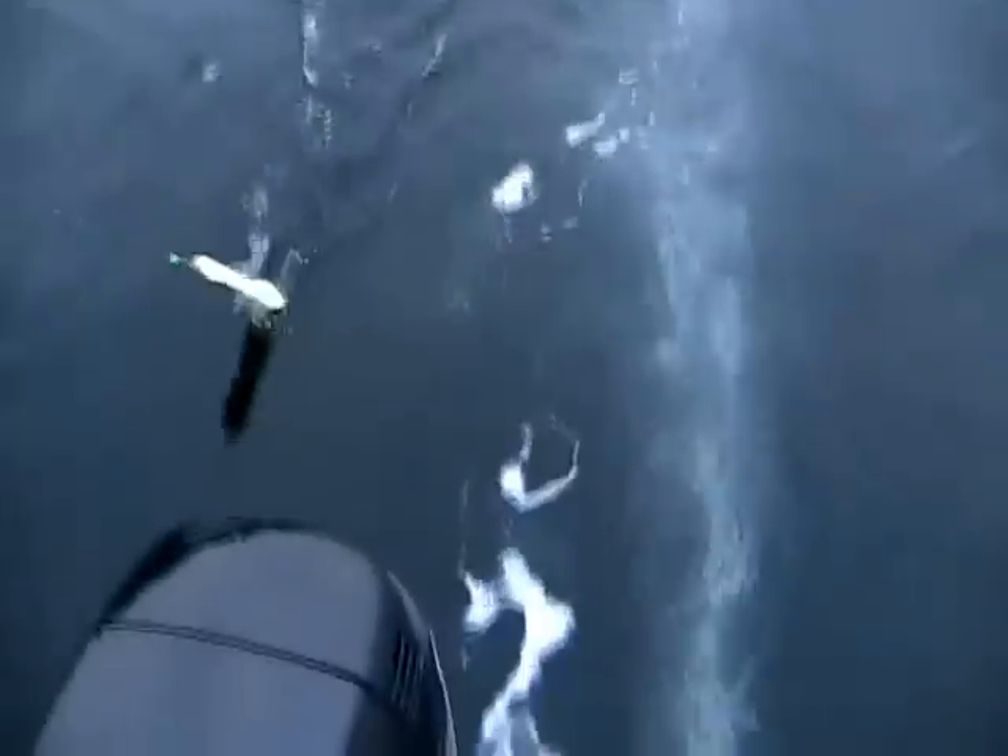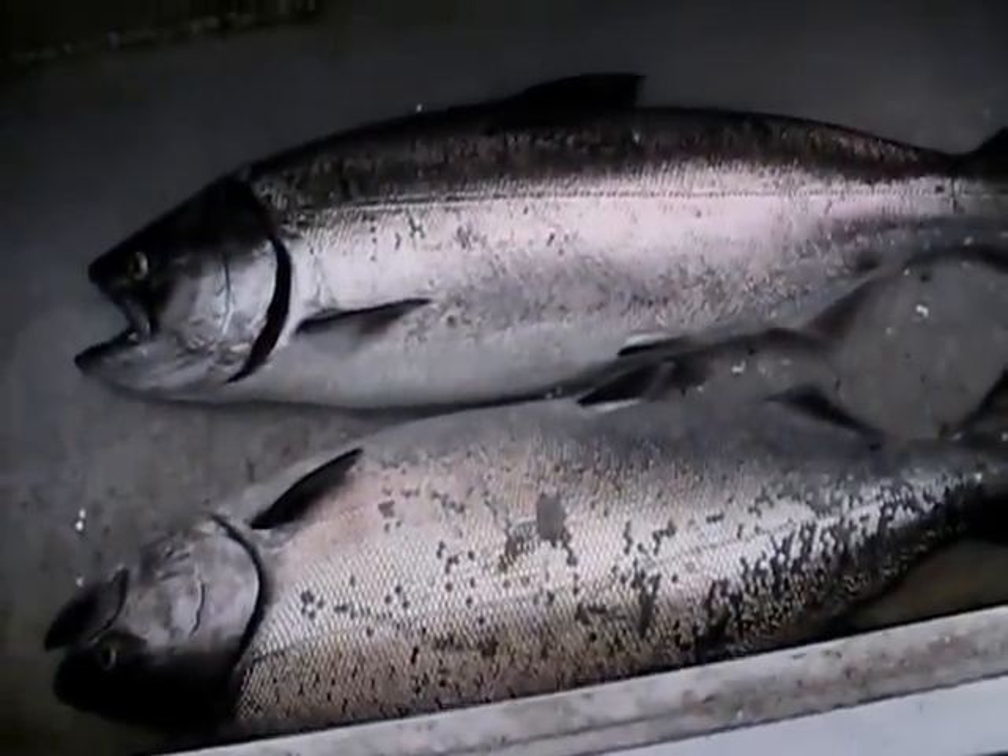You might want to grab that net. What is it, Tony? Get it over here, Tony! Get it into the net! How deep were you running that downrigger, Tony? On the bottom.